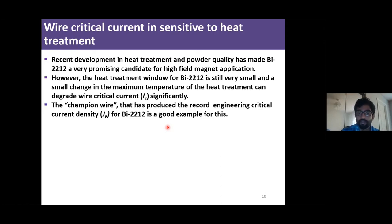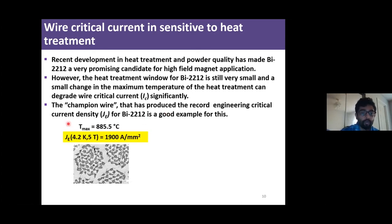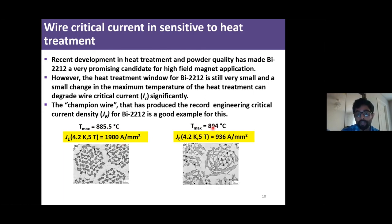A good example is the so-called champion wire, which has produced the record engineering current density for Bi-2212 to date. When the maximum temperature of the heat treatment is around 885.5°C, we get an engineering critical current density of 1900 A/mm². However, raise that temperature by 8 degrees and the JE drops to almost half of this record value.